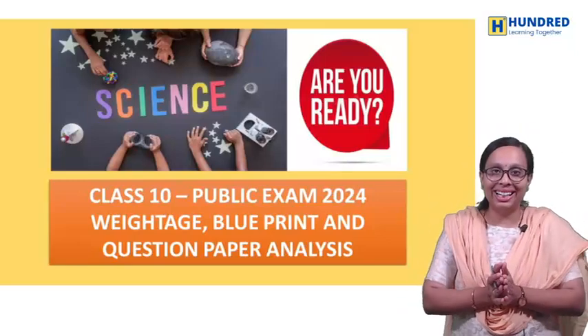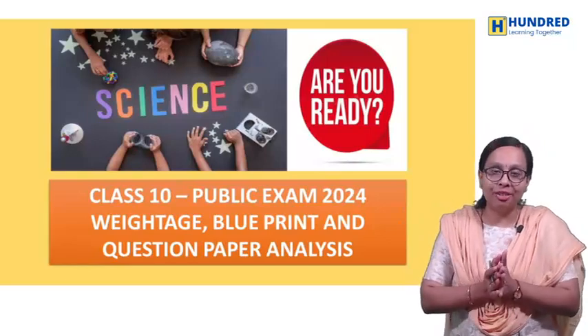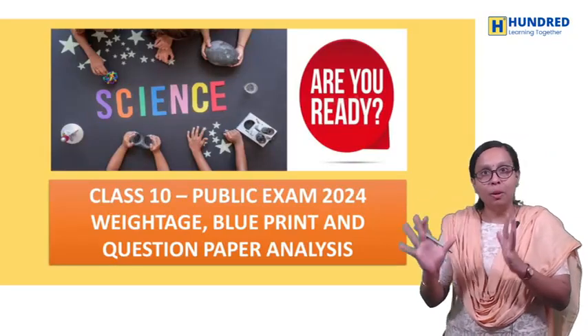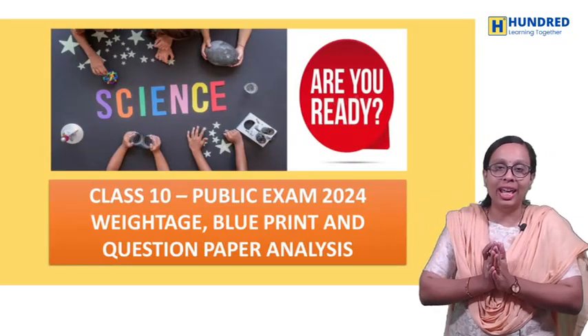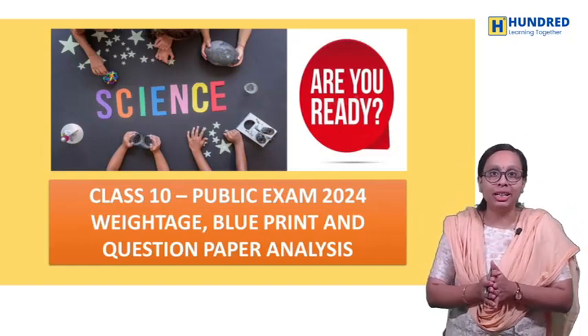Hello guys! Welcome to 100 Learning Together. I am a Physics and Chemistry Tutor. We are doing a number of half-year exams, and our next target is the Board Exam. This video will be very useful for you.